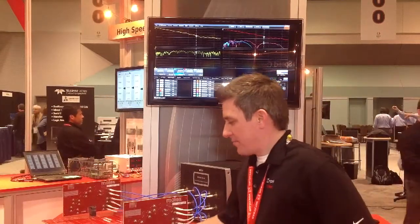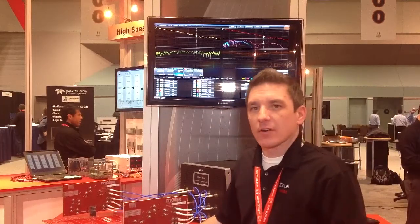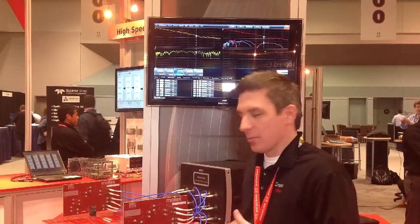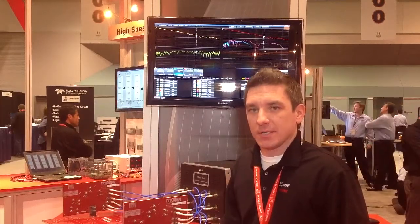Essentially, with this demo that we're showing here, we have multiple variations or variables that we've put into this demo, such that you have a couple different VIA structures supporting the two structures that Impel has with a 0.36 PTH and a 0.46 PTH.